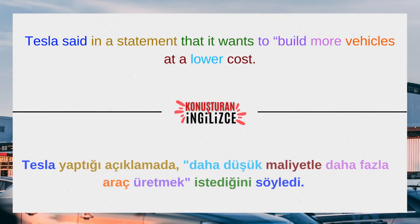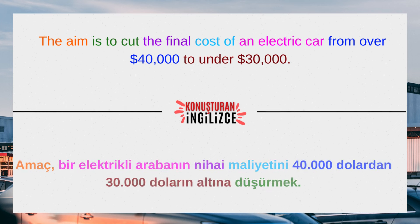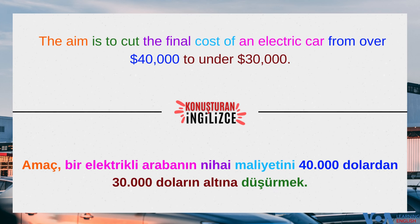Tesla said in a statement that it wants to build more vehicles at a lower cost. The aim is to cut the final cost of an electric car from over $40,000 to under $30,000.